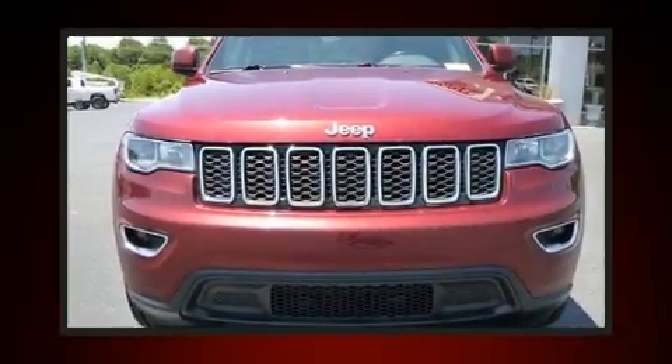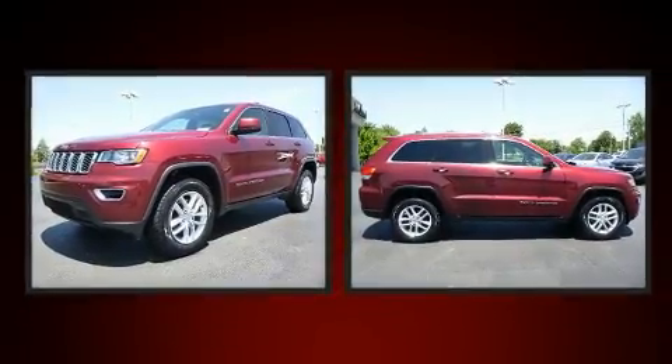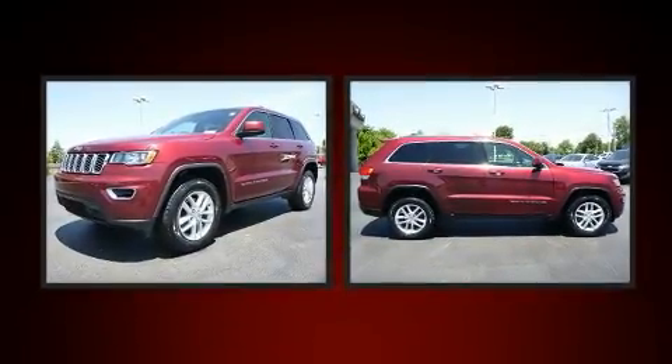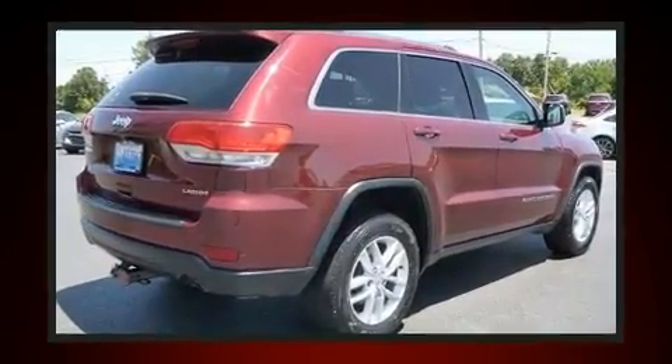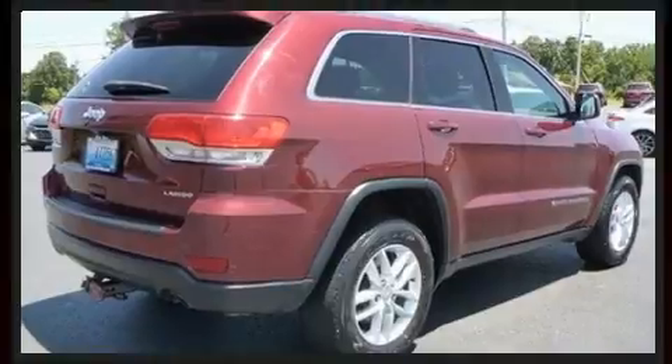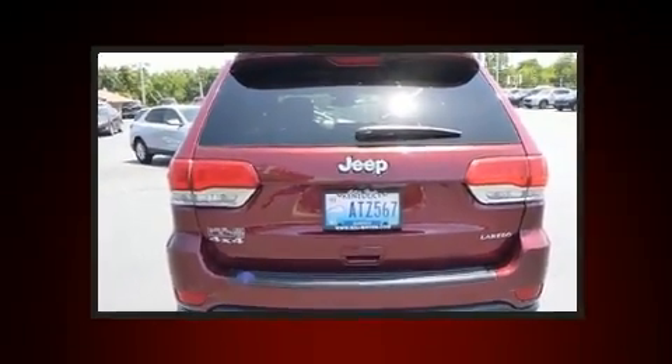Come test drive this 2018 Jeep Grand Cherokee. It features four-wheel drive capabilities, a durable automatic transmission, and a refined six-cylinder engine. Top features include front fog lights, front and rear reading lights, one-touch window functionality, and variably intermittent wipers.